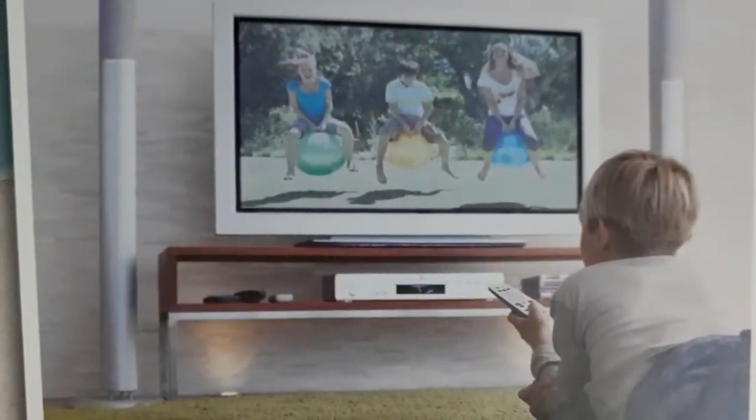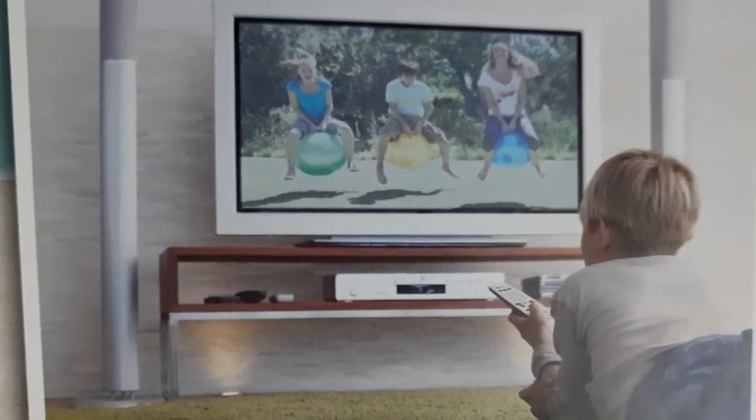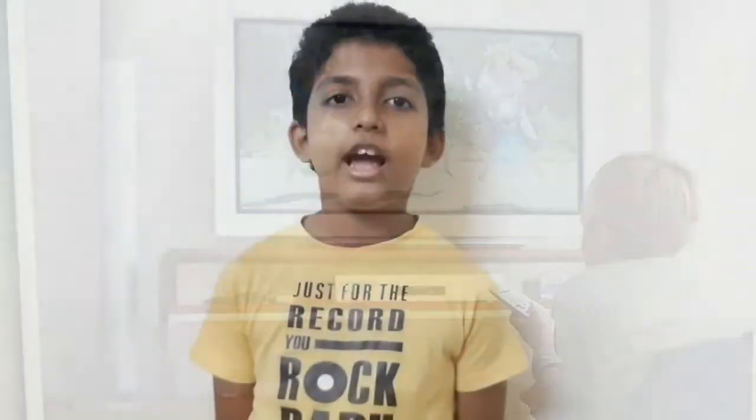Myth Buster: Sitting close to the TV is bad for the eyes. A famous phrase from parents, but it isn't true. There is no evidence to prove that sitting close to the TV is bad for the eyes.